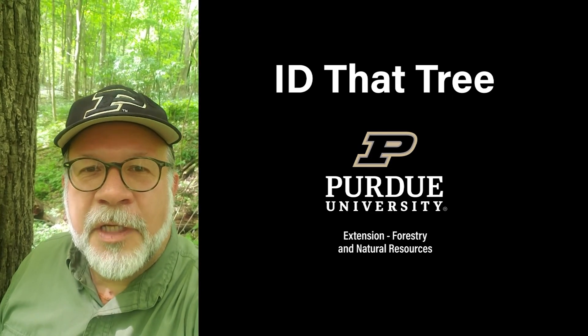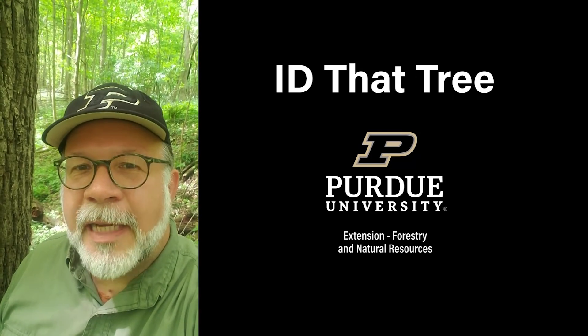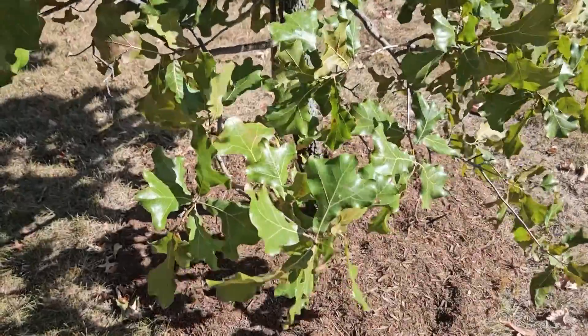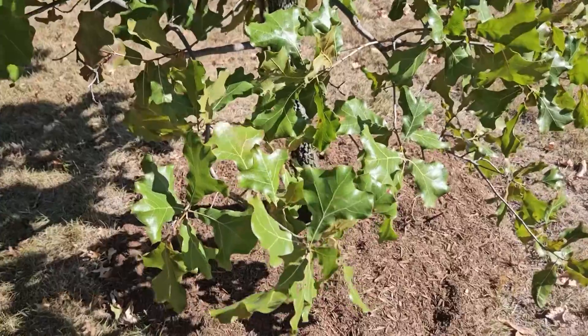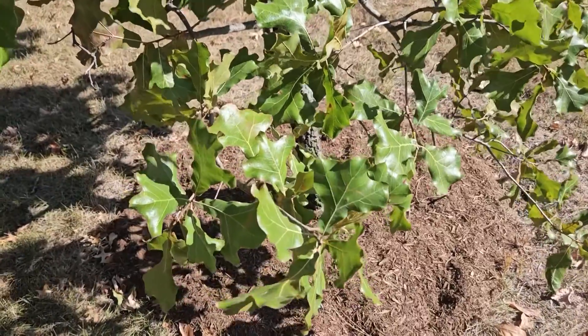This is Lenny Farley, Purdue University Extension Forester. Now let's ID that tree. On this edition of ID that tree, we're going to introduce you to another one of our native oak species found in Indiana, and that is blackjack oak.